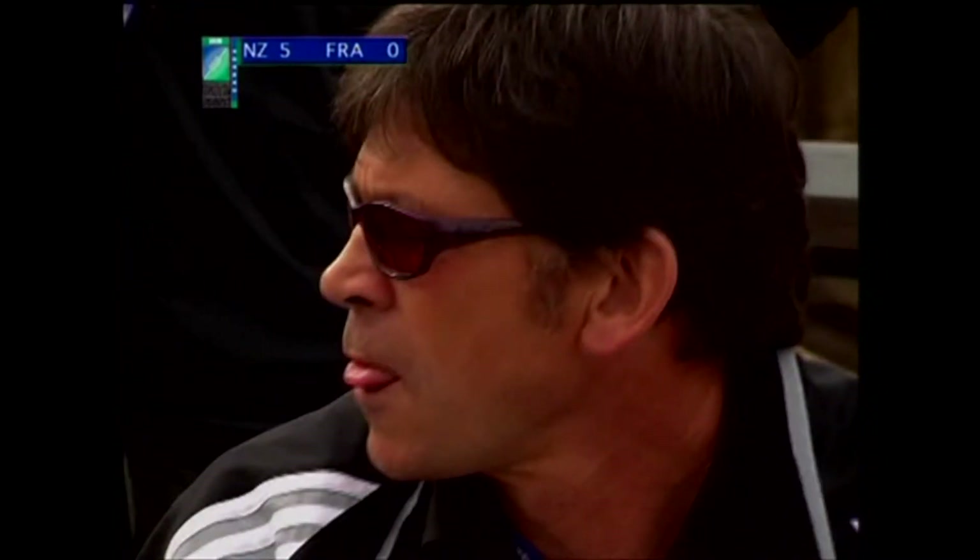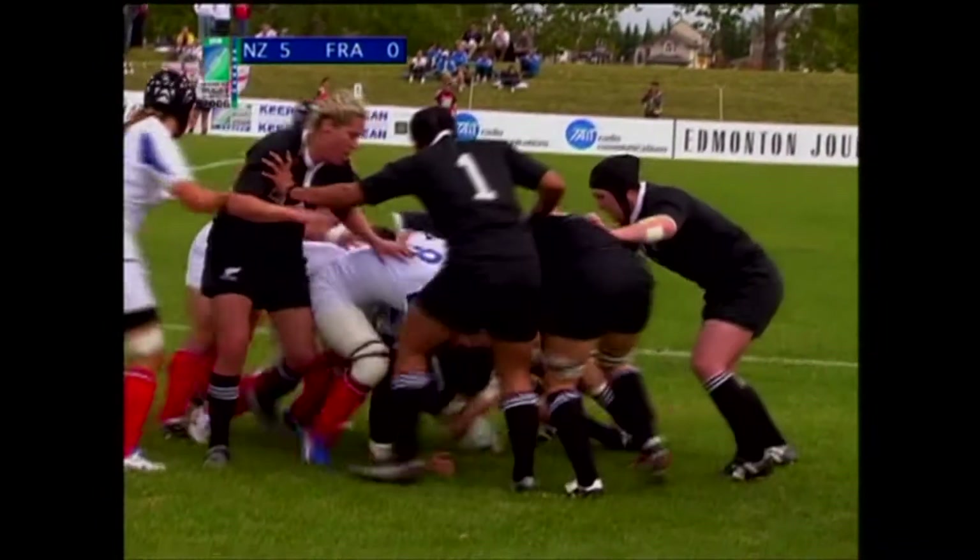You'll be well pleased with New Zealand's start here, Jed Rowlands. Early score — it's just what you need at the beginning of a big game. Nerves taut.